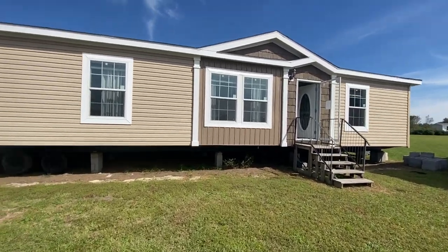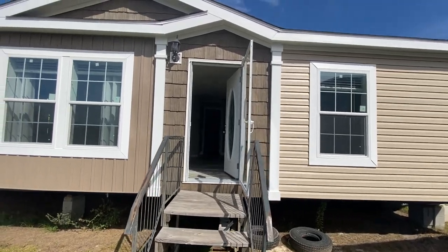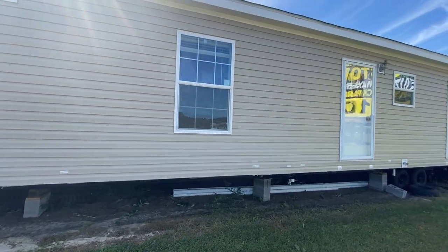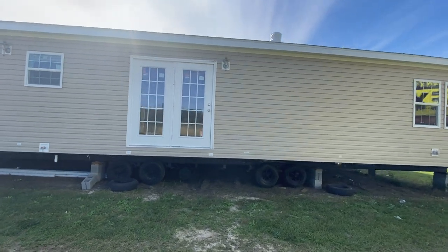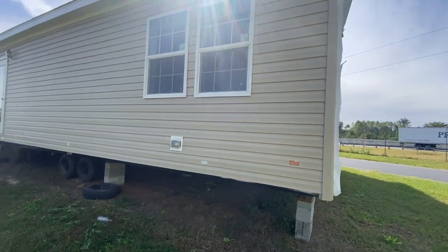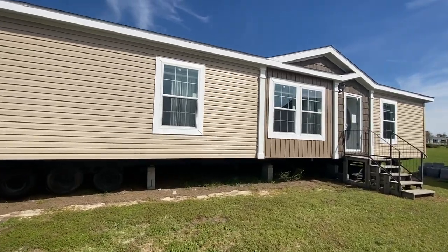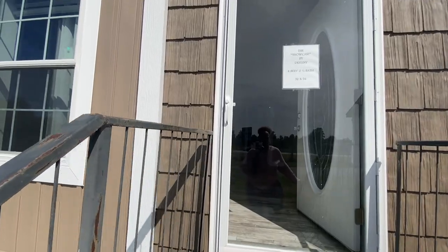I love that you've got three different textures on the front of this home — look at the different types of siding; it really gives this home character. I'm just going to do a quick walk around the entire house so you can get an idea of what the back looks like. I see a back door, a side, and double doors — great for entertaining. This is the Showcase by Destiny Homes.